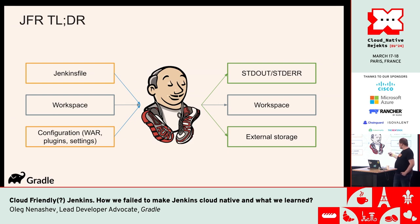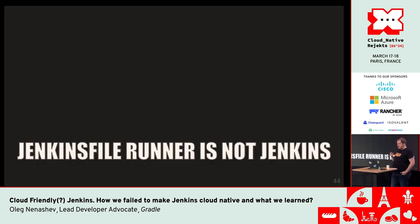Jenkins File Runner is available and keeps evolving. It takes a Jenkinsfile, your workspace, and configuration files. Then the magic happens: it executes the pipeline and returns the results to stdout, to the workspace, or to external storage. There are plugins like the S3 artifact storage plugin which you can embed into Jenkins File Runner and results get uploaded to your destination. Similarly, if you want to use secrets, there is a Kubernetes credentials plugin you can connect and everything works out of the box.